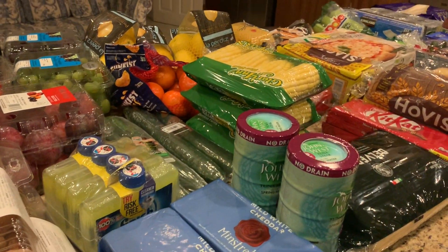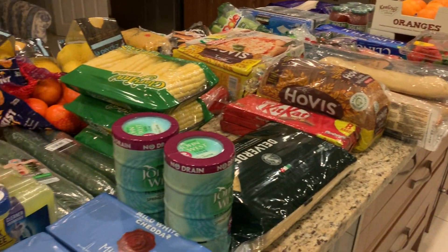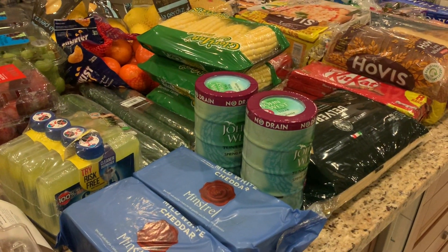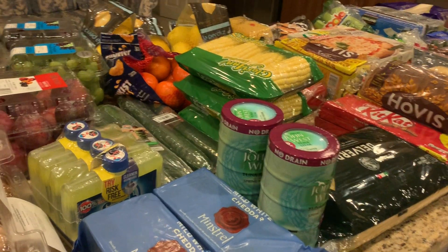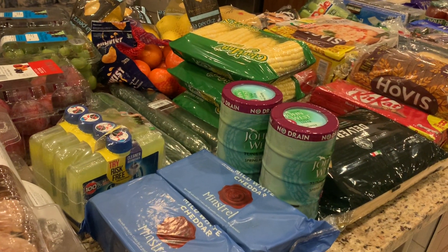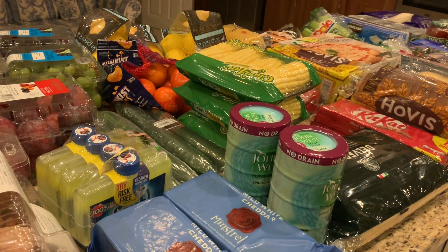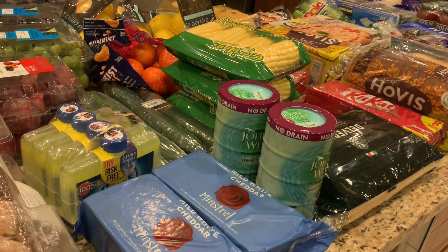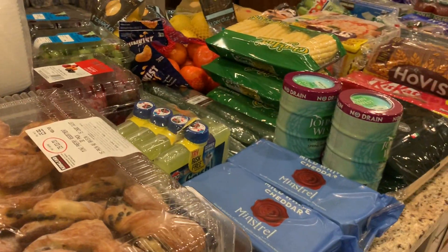Hey guys, welcome back to my channel! Today I have a grocery haul for you from Costco. This is the first time we've actually done a huge shop from Costco — we used one of our family member's Costco cards and just kind of went crazy. A lot of the rush supermarkets where we live are ridiculously busy with crazy queues and so much out of stock, so we figured we'd go to Costco where there's just so much more stuff.